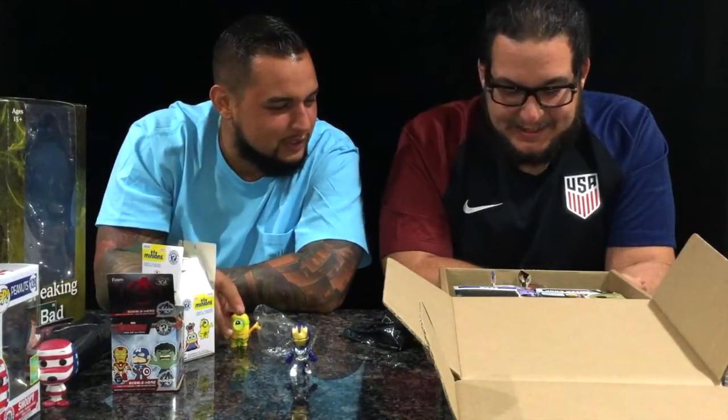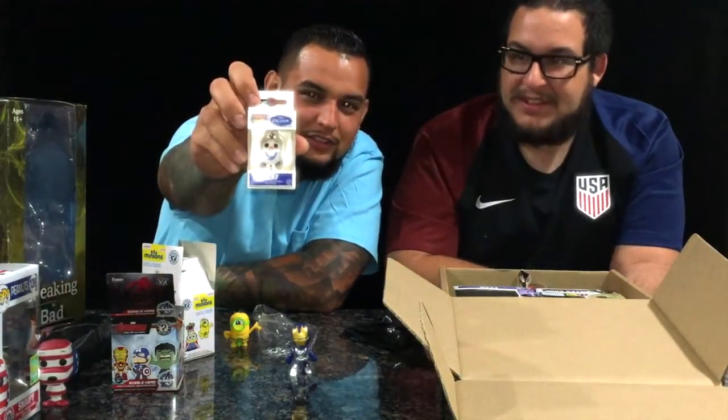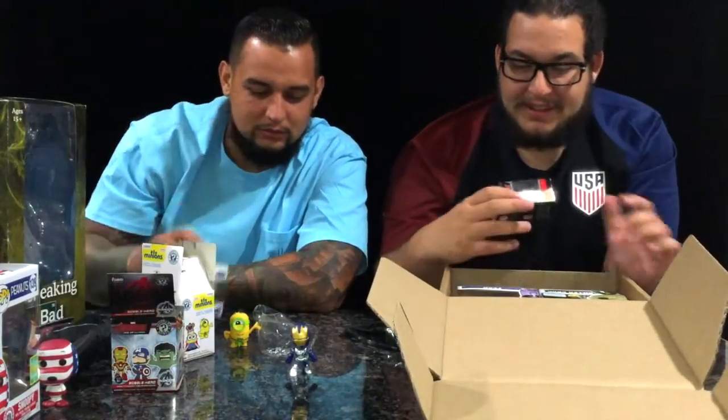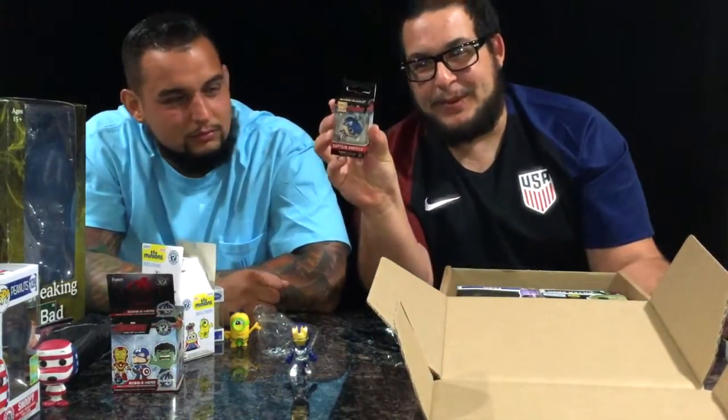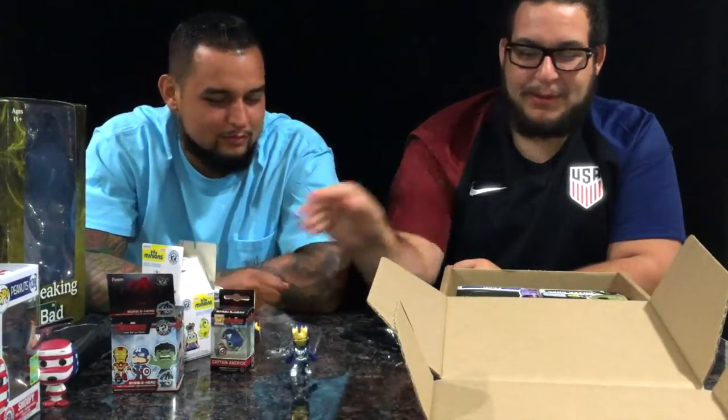We also got two pocket pops. We got Olaf — you guys can see here — nice little pocket pop, not bad. And Captain America, even though I already have this exact same one. That's going to be a duplicate for me. Never go wrong with Cap.